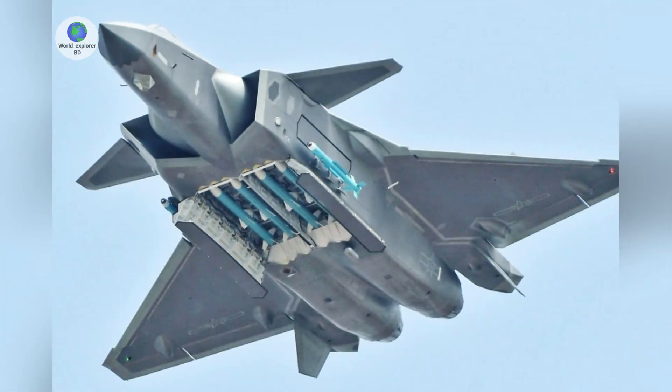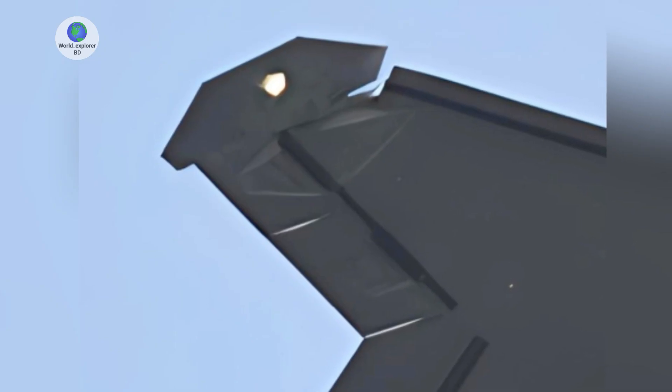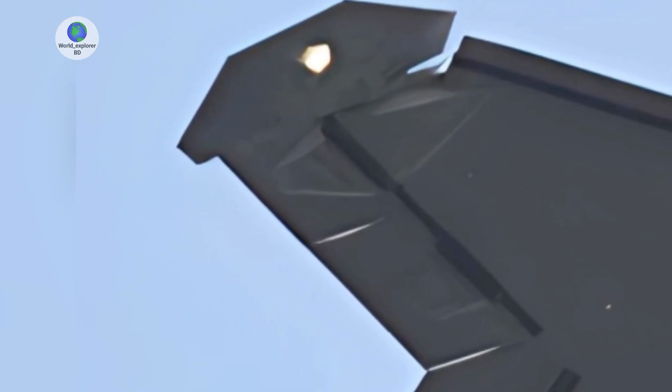It is worth noting that China's J-20 stealth fighter has weapons bays in roughly the same location, which also have a novel configuration wherein the missiles inside pop out fully along with their launch rails before firing. We also have much clearer views of the J-50's unique swiveling wingtip control surfaces, which most likely help provide additional stability for the tailless aircraft.